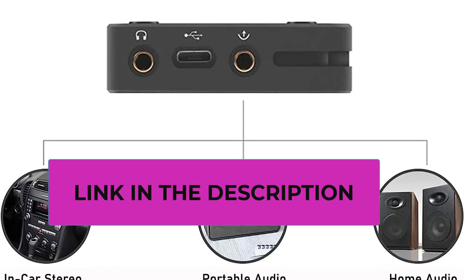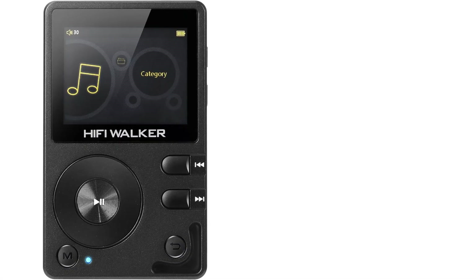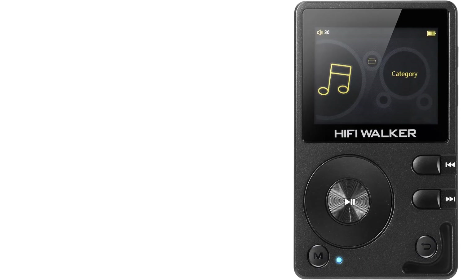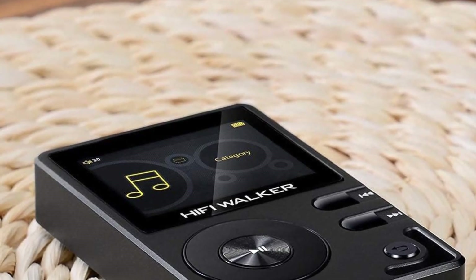The HiFi Walker H2 includes one Hi-Fi music player, one 64 GB microSD card, one USB Type-C charging cable, one quick guide, and one flannel storage bag. It comes with a 30-day money-back guarantee and a one-year manufacturer warranty. If you have any questions during use, please feel free to contact us and we will provide a satisfactory reply within 24 hours.